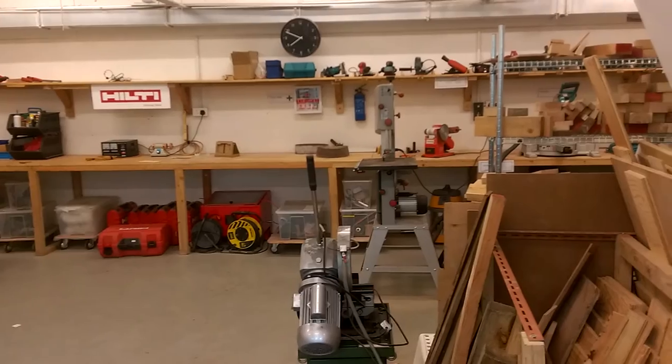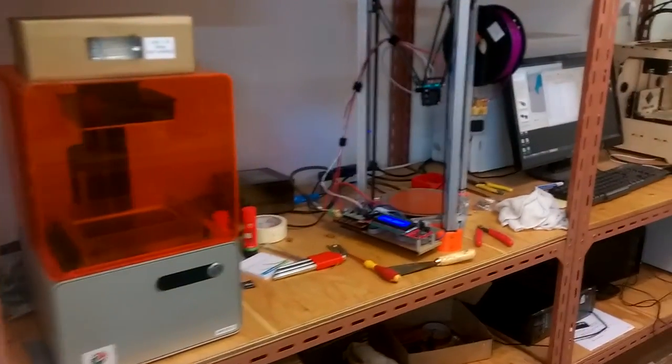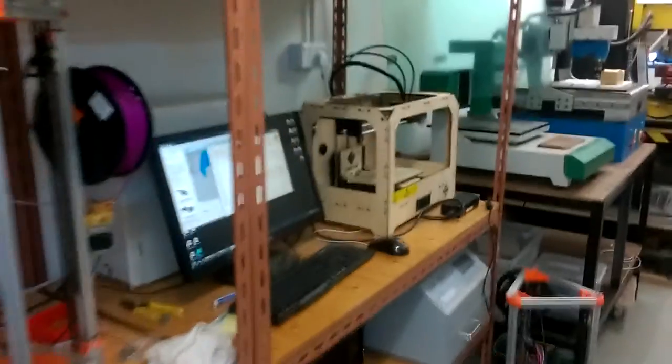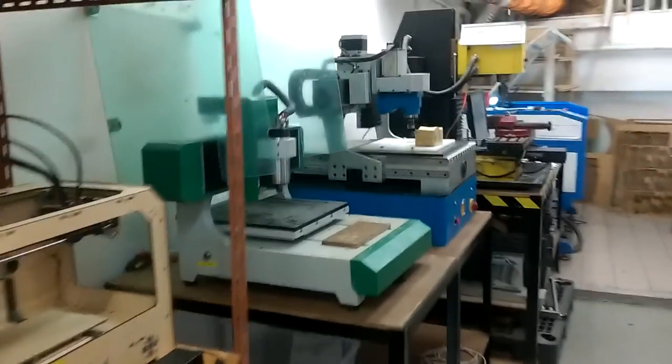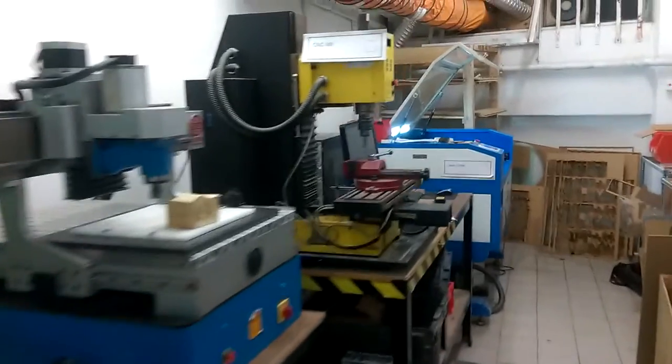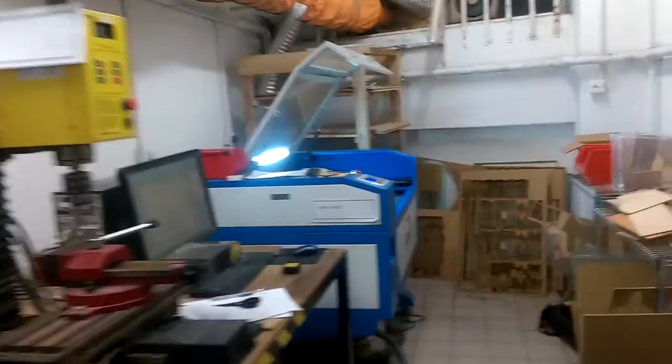It's about 8 o'clock and people like to check out the 3D printers. There are a bunch of 3D printers right here, some of them running jobs, and the CNCs and laser cutter are right here too.